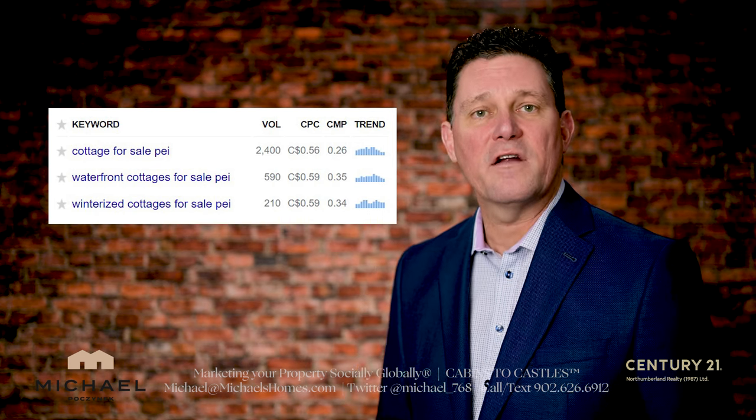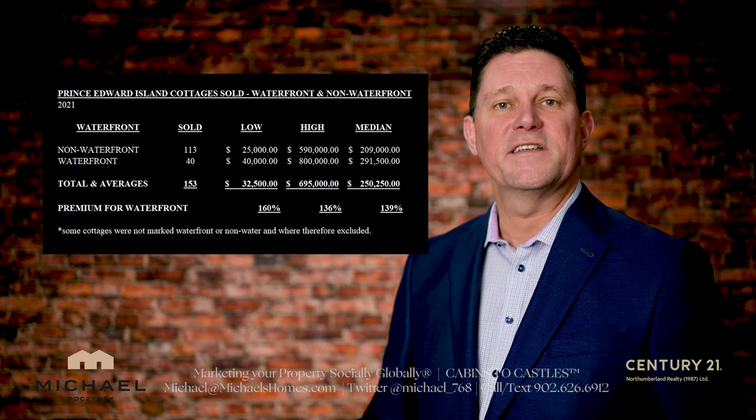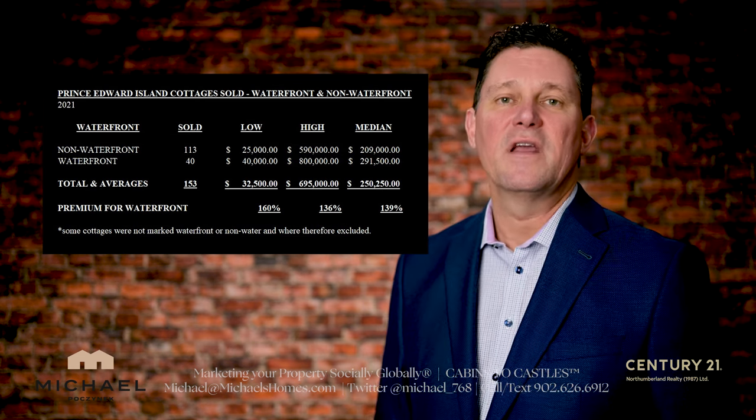Looking at the spreadsheet, you can see what the average sale prices are based on the regions. It's interesting to see that the second most popular search on Google is PEI waterfront cottages for sale, which is typically a third of our market. According to this spreadsheet, based on 2021 sales stats, it worked out to be about 39% as a median average.